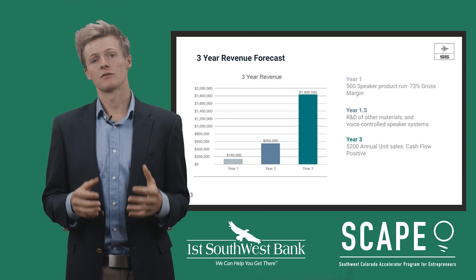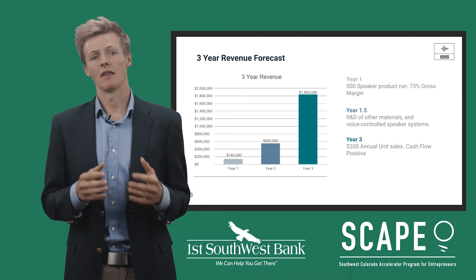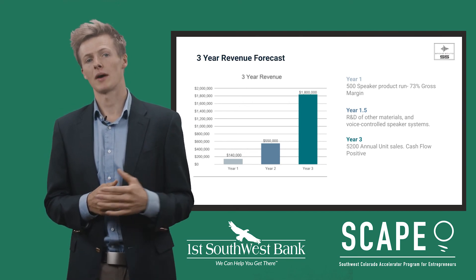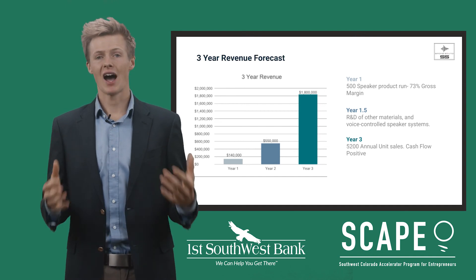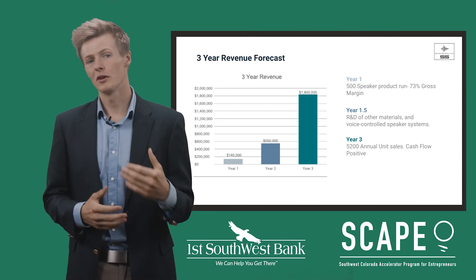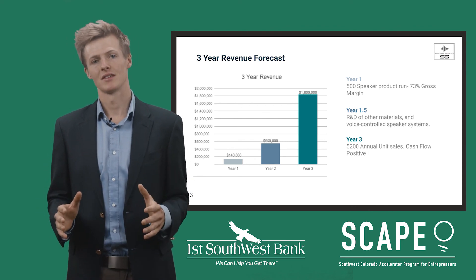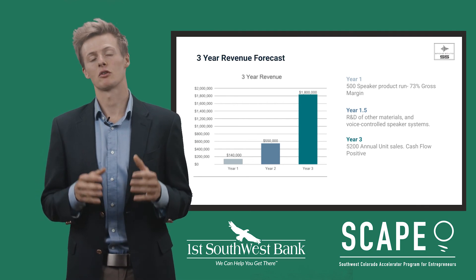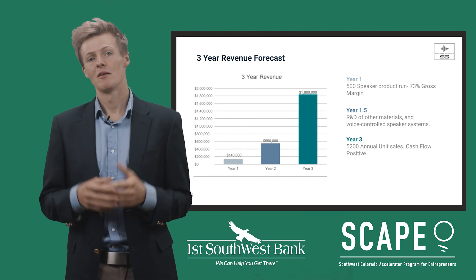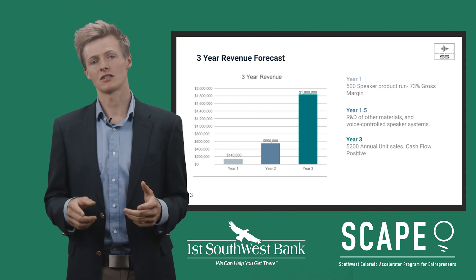We sell our speakers for $225 to $400 based upon picture size. At this price point, our speakers are cost competitive to similar quality speakers on the market and have the benefit of a high-quality canvas print. With funding, we anticipate year one speaker sales to hit a gross margin of 73%, generating $140,000 in revenue and setting us up to crush sales in year two. By year three, we anticipate $1.8 million in revenue and becoming cash flow positive.